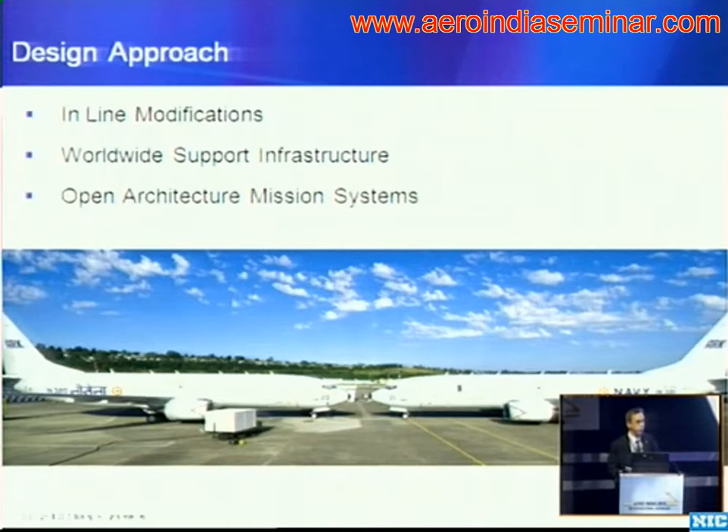We've really used basically two design and production approaches for our commercial derivatives. The first one — using the example of Wedgetail for Australia — where we took a 737-700 off the commercial production facility ready for delivery to a commercial customer, flew it to a modification facility, and disassembled parts of the airplane